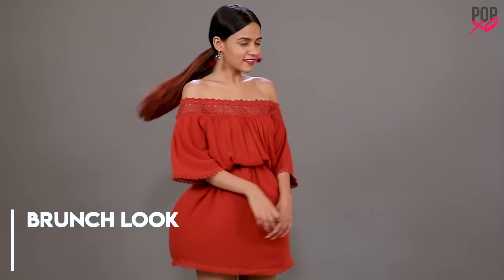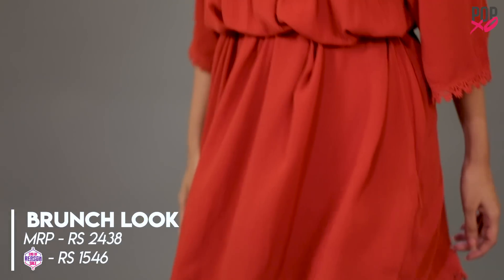My second look is actually a brunch look and the entire look before the sale cost me about Rs.2,400. After the EORS, I've actually got it for about Rs.1,500.